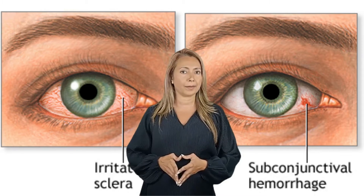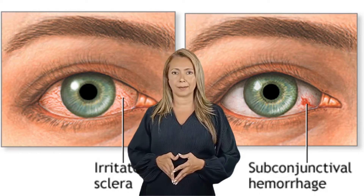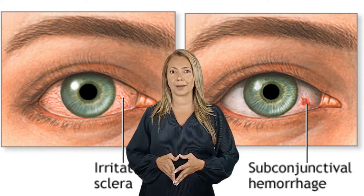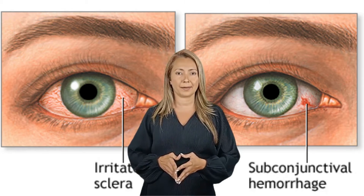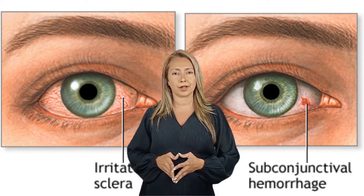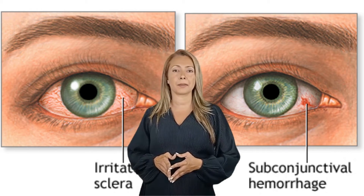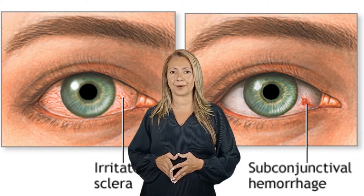Ever had bloodshot eyes? We don't mean the ones you get when you're angry. We're talking about real red eyes that indicate health problems. While some of the reasons are ultimately harmless, others require immediate medical attention. In today's video, we'll be talking about 13 reasons why your eyes are red. Could it be due to dry eyes, eye strain or contact lenses? What about corneal ulcers? We'll be talking about all of these and more.